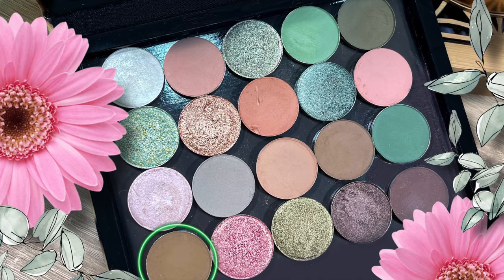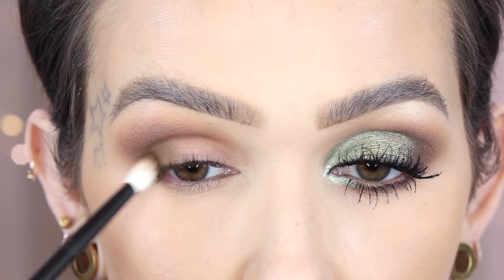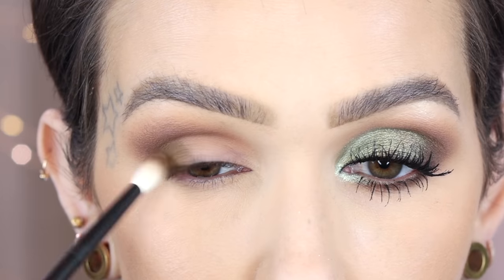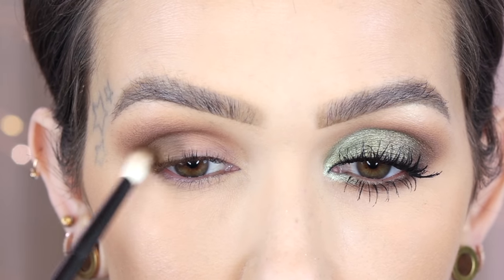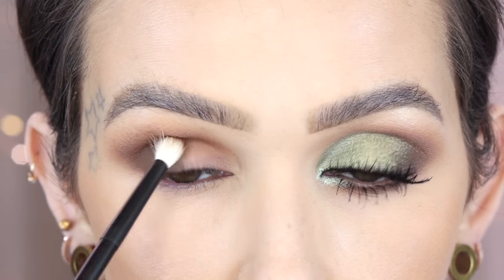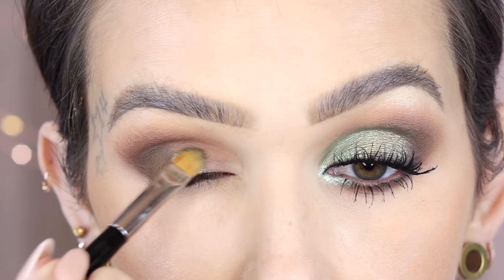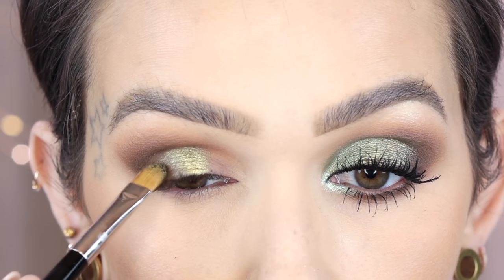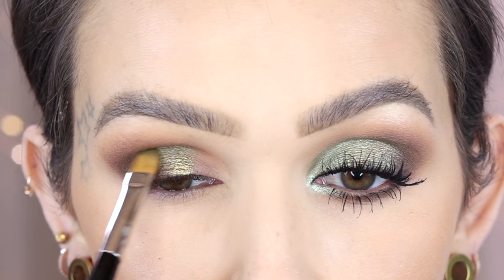Same brush in Vanguard — this is just a little deeper and it has a little bit more of a green undertone to it. I'm going to be stamping this on the outer half of the lid, bringing it into the crease slightly but not like I did the last shade. Commission on a Ruffer 21 — I'm going to place this right on the center of the lid and then tapping over just slightly the last shade, bringing it up to my crease.